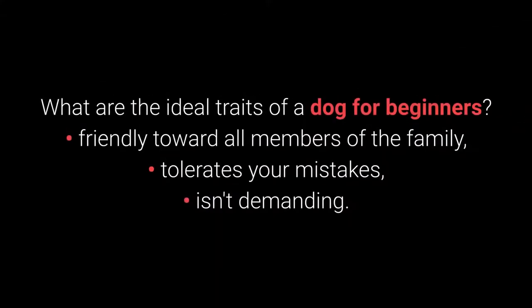What are the ideal traits of a dog for beginners? Friendly toward all members of the family, tolerates your mistakes, and isn't demanding.